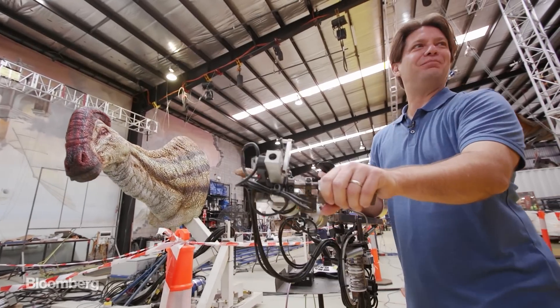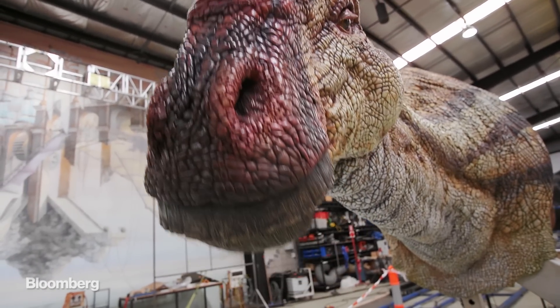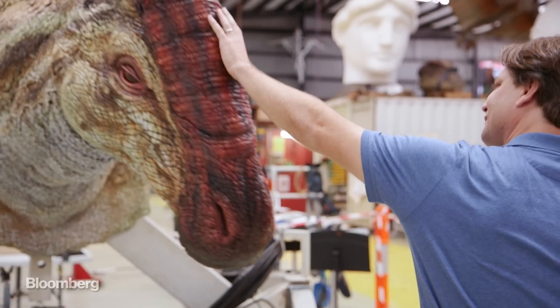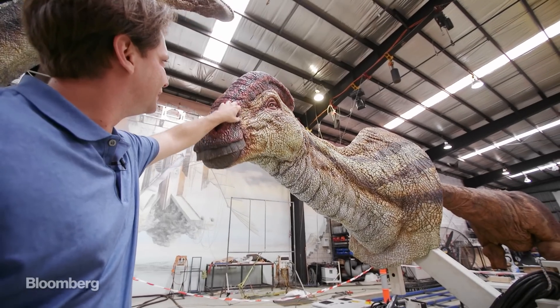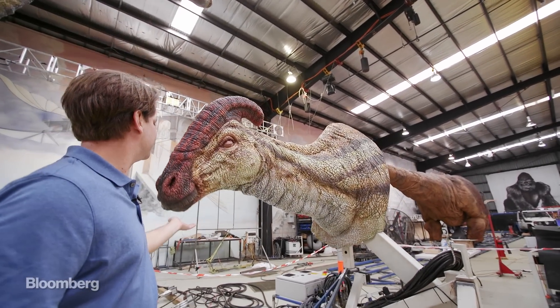Have your own little pet dinosaur. Yeah, it's a lot of fun. There were a couple of new creations coming to life in the creature workshop that we weren't allowed to show you. Secrecy remains paramount in the vicious world of animatronics.